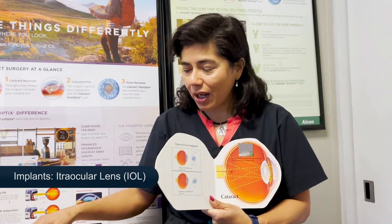We're going to do this over a series of videos, so please stay tuned for the next session. But today we're going to talk about implants — intraocular lens implants. In my previous videos I've shown these types of books and models of what a normal eyeball looks like.